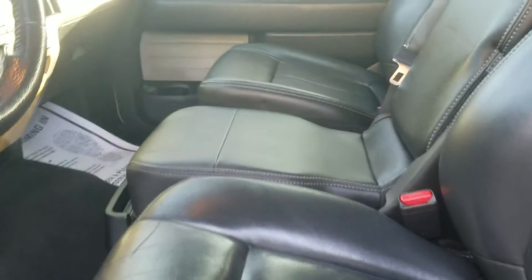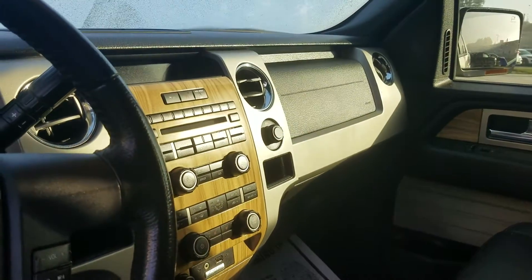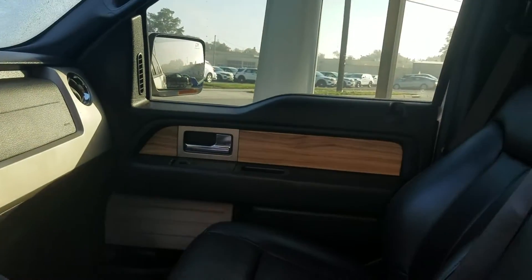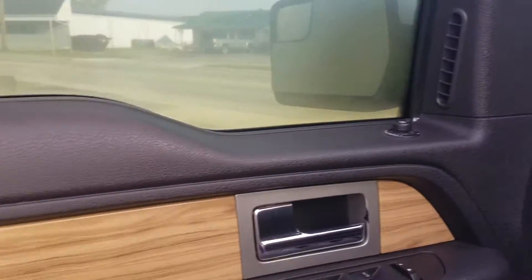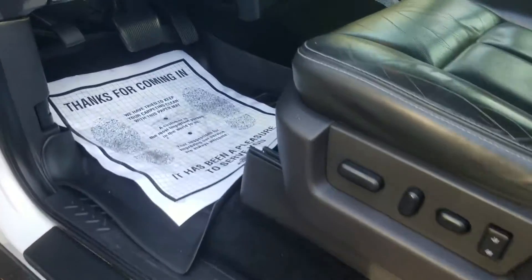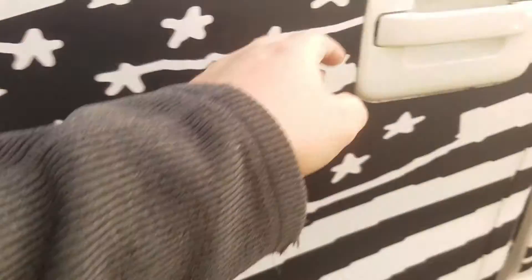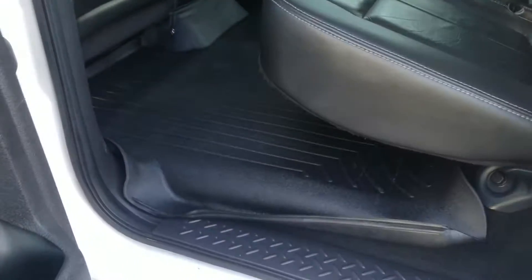You get leather, you get the heated seats. This has the beautiful wood trim along the inside there. Memory seats. I know this gentleman that traded it in here — he had the WeatherTech mats all the way throughout, so it also has them back here in the back.